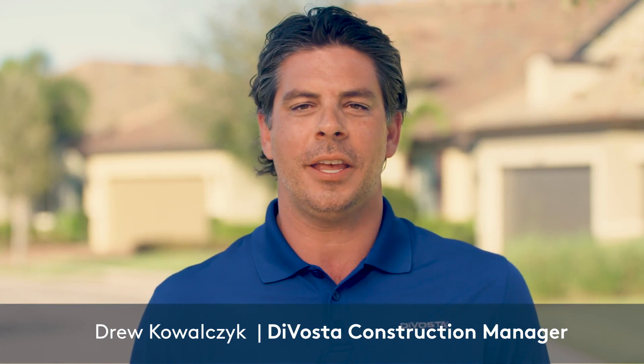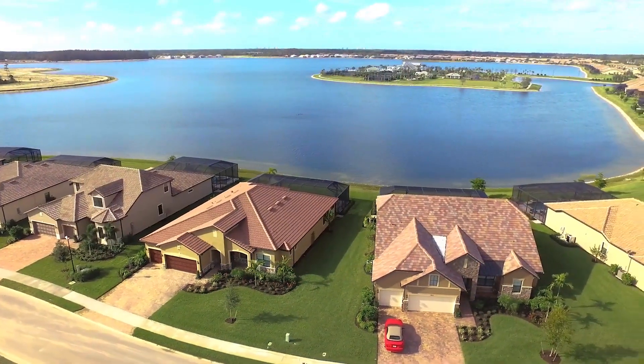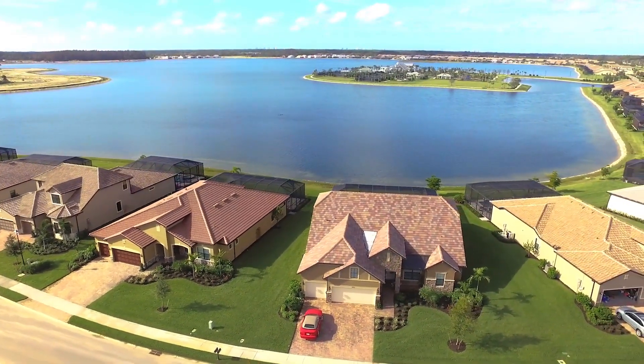At DeVosta Homes, our dedication to quality means we strive to exceed homeowner expectations every step of the way. With over 65 years in the industry, we have home building down to a science.